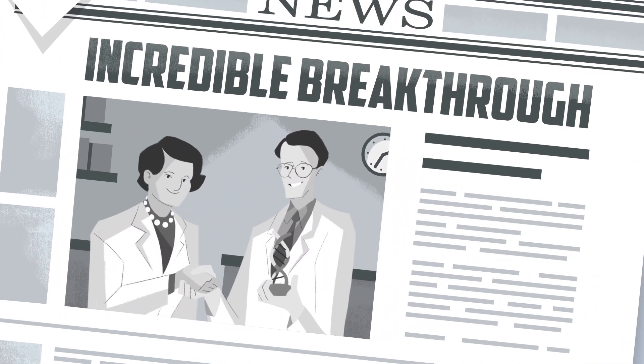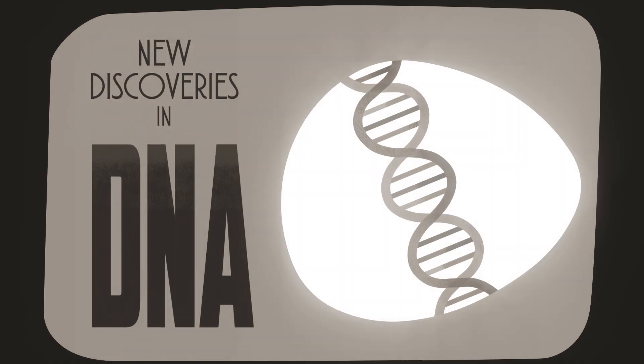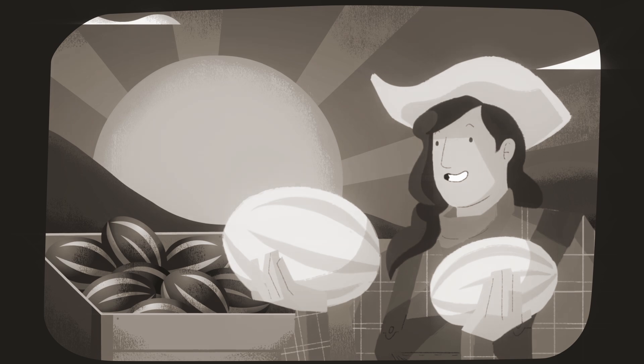In the 20th century, we made incredible breakthroughs in understanding the mechanics of genetics, DNA, the genetic code, and how to read whole genomes. Each advance increased the efficiency of breeding better crops.